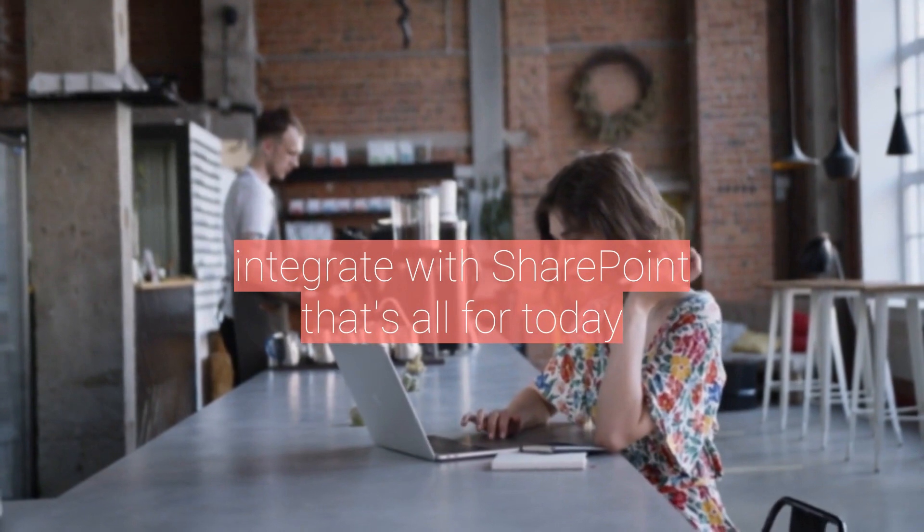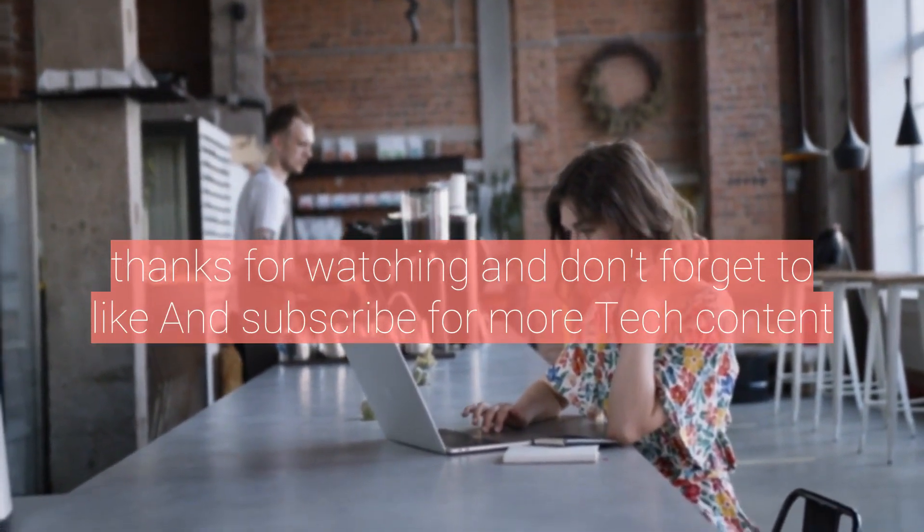That's all for today. Thanks for watching, and don't forget to like and subscribe for more tech content.